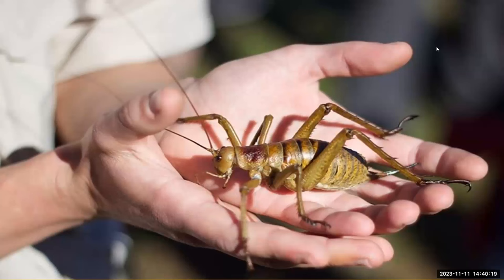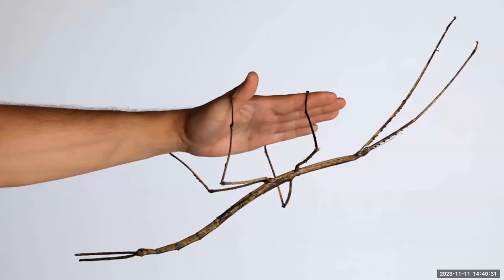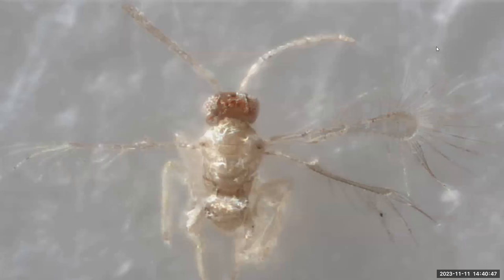The heftiest insect found today is New Zealand's giant weta, a cricket-like beast that can weigh more than a pound. The longest insect is Chan's megastick, native to the island of Borneo, stretching almost two feet long. The smallest insect is Tinkerbella nana, named after characters in Peter Pan, about 2.5 times the width of a human hair.